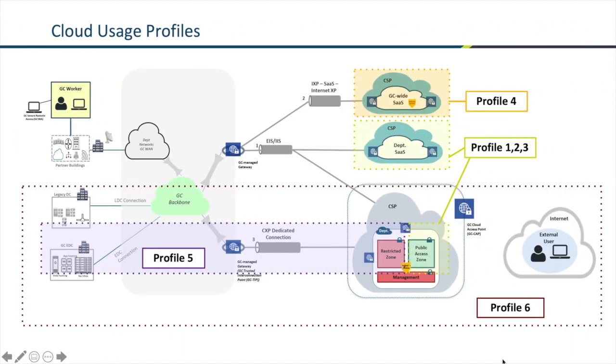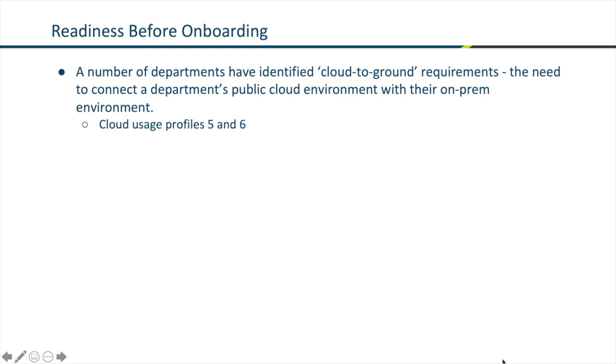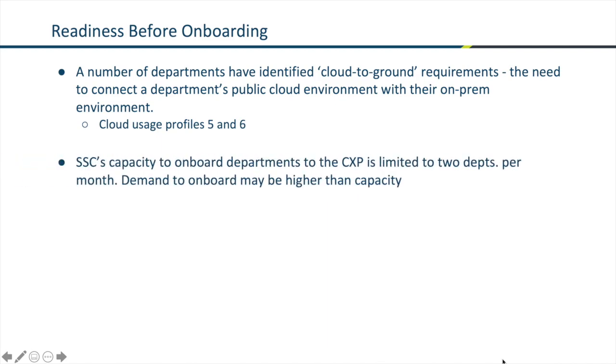Here we see those usage profiles and connection types shown visually. Profile five and six are at the bottom of the screen. Now that we understand what the CXP is, let's talk about the readiness process for onboarding. Quite a few departments have raised their hands saying they have hybrid architectures requiring applications on-prem to be connected to those in the cloud.